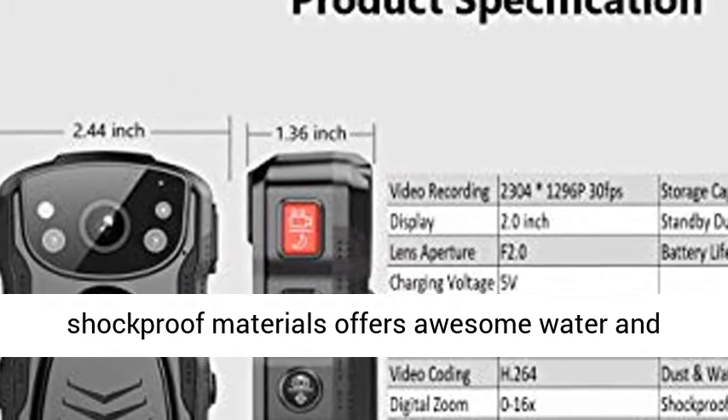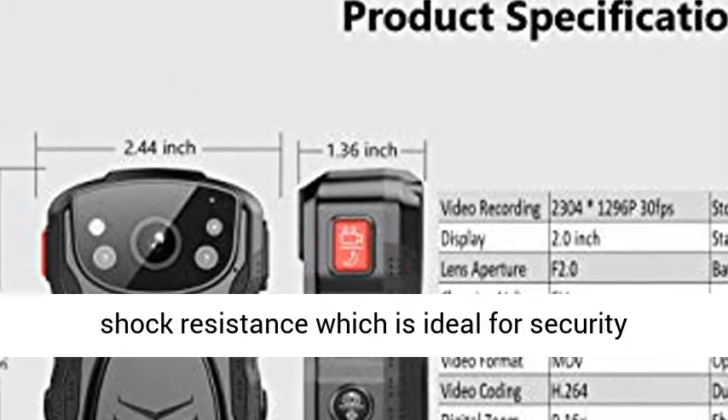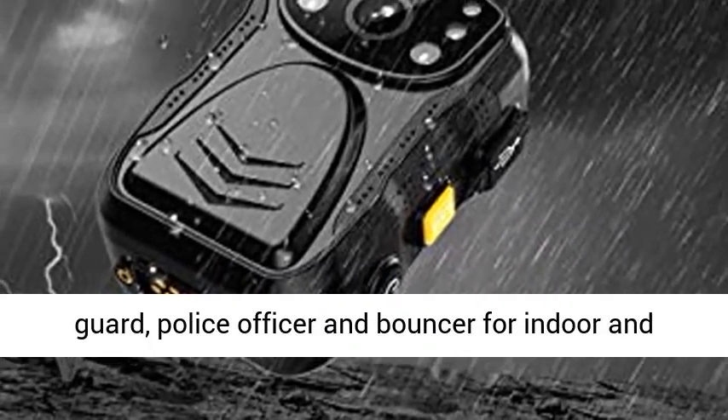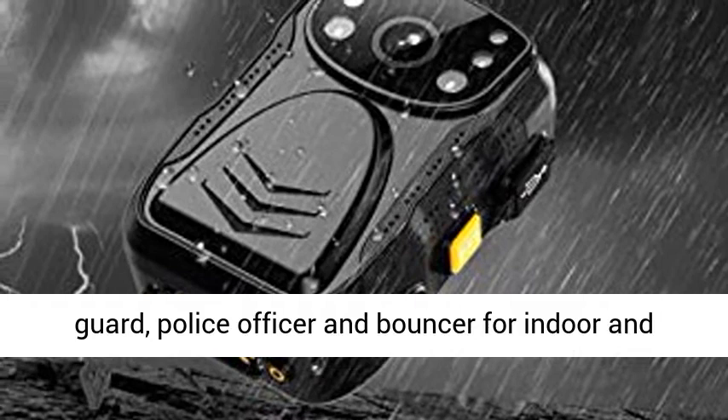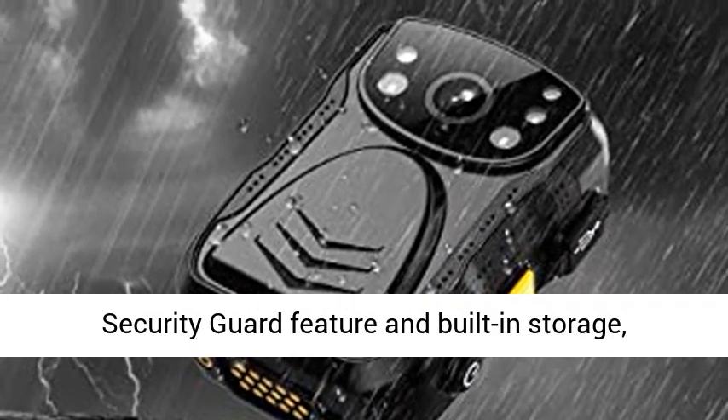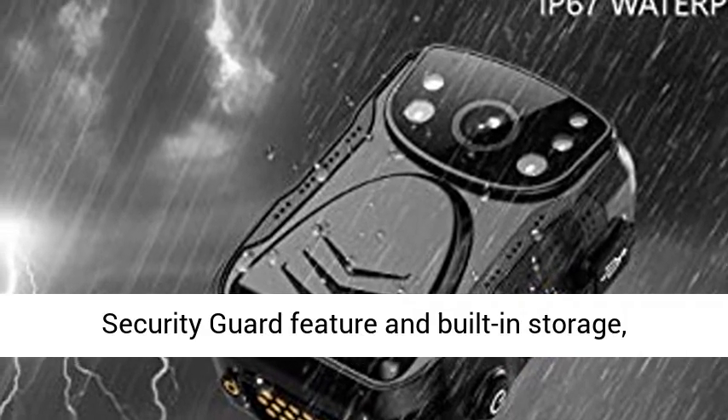Waterproof and shockproof: Patrolmaster Body-Worn Camera with IP67 waterproof rating and solid shockproof materials offers awesome water and shock resistance, which is ideal for security guards, police officers, and bouncers for indoor and heavy-duty outdoor use.